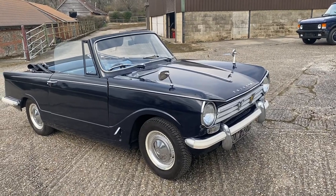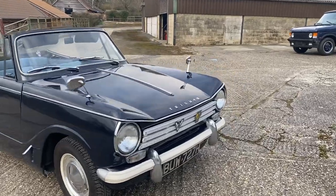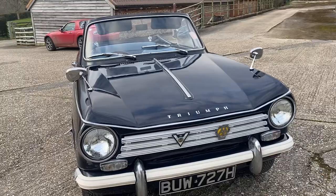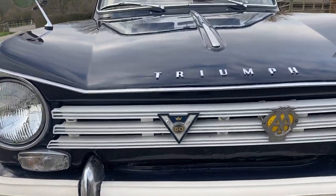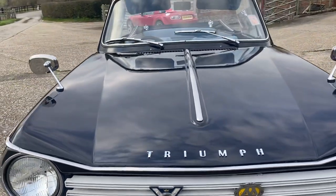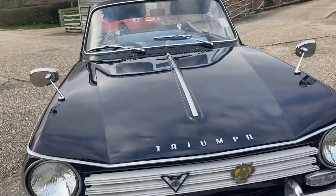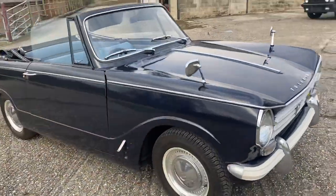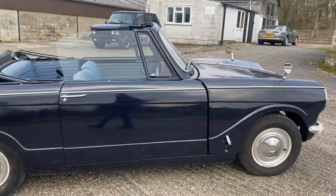There really isn't anything I can say to take the shine off this wonderful car. It's just been maintained so well, it looks so sharp, and everything looks correct. We've got some period badges on the front — one of them is an old AA badge and the other is a V60 badge, which I'm guessing commemorates Victory in Europe, though I could be wrong.